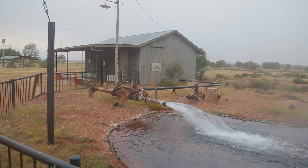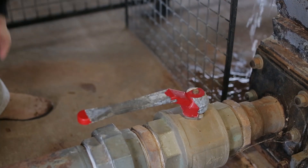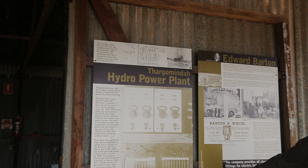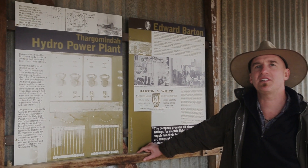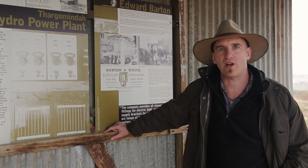At the Thargomindah hydropower plant you'll see how early engineers harnessed the power of the Great Artesian Basin to produce electricity. Now that was a bright idea — and to think they only missed out on beating Paris by one day. Come along and check out this great Australian story.